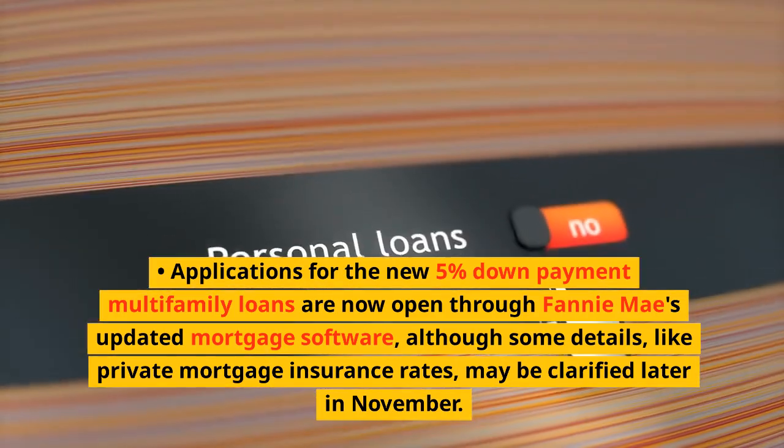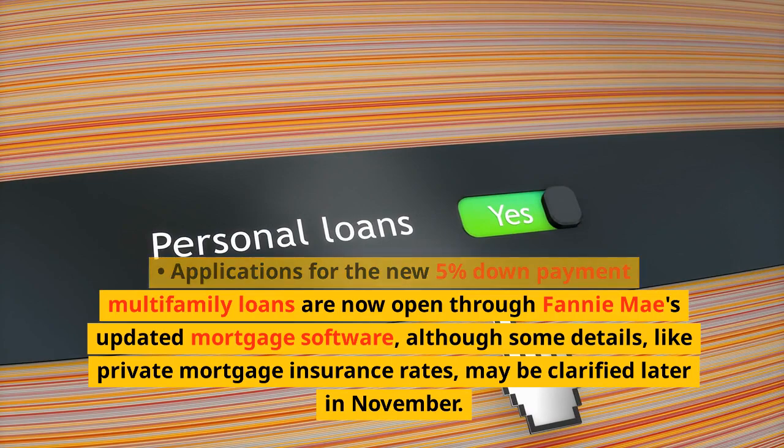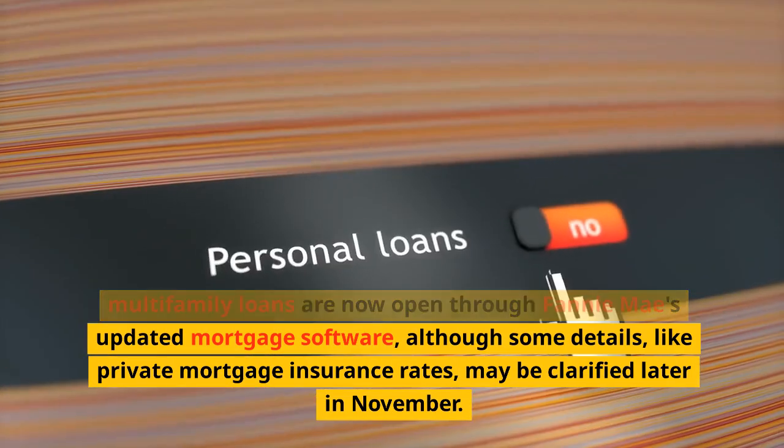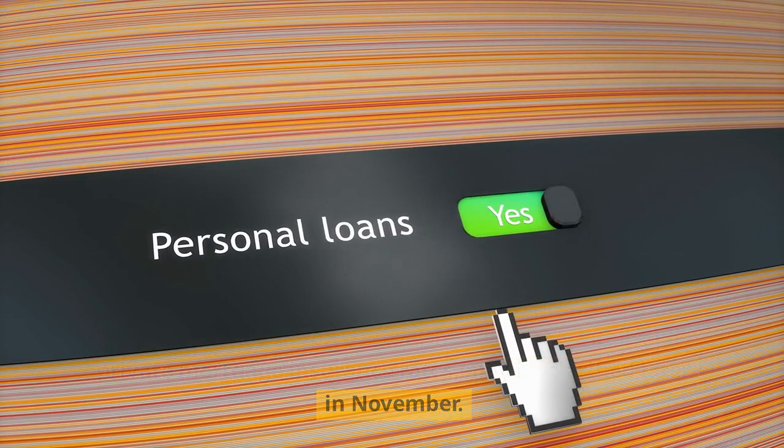Applications for the new 5% down payment multifamily loans are now open through Fannie Mae's updated mortgage software, although some details, like private mortgage insurance rates, may be clarified later in November.